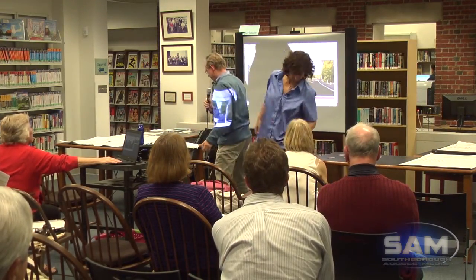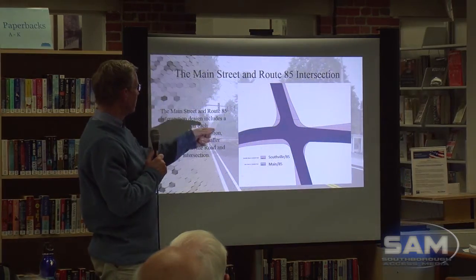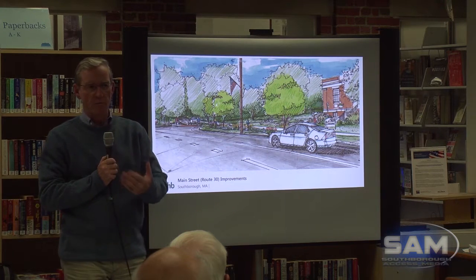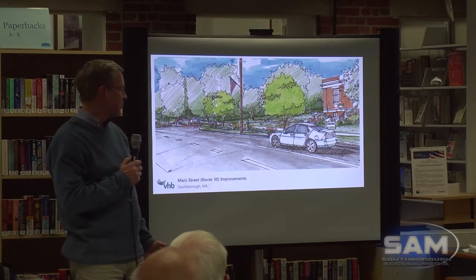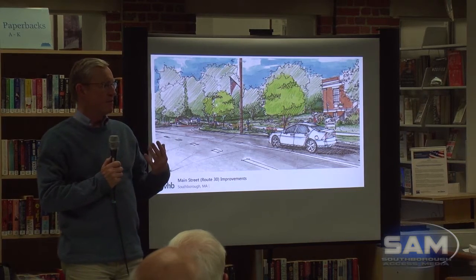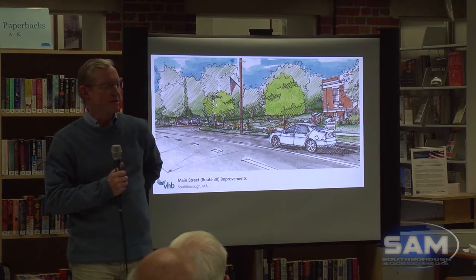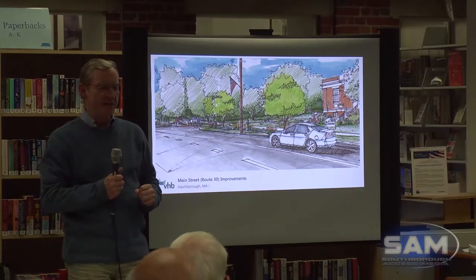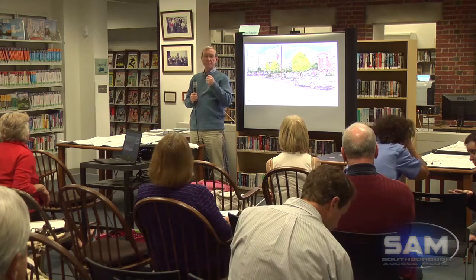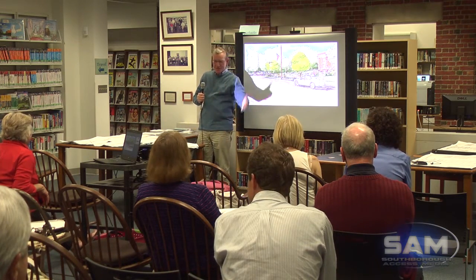My name is Marty Healy. I was the chair of the Main Street Working Group. A couple of years ago, the Selectmen formed the Main Street Working Group — there were seven of us: Sue Baust, Claire Reynolds, John Wilson, John Boland who's not here tonight unfortunately due to a pinched nerve, Steve Phillips who is out of town, and Brian Shea, who used the Main Street Working Group as a launching pad to the Board of Selectmen.